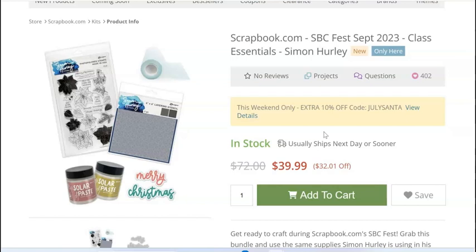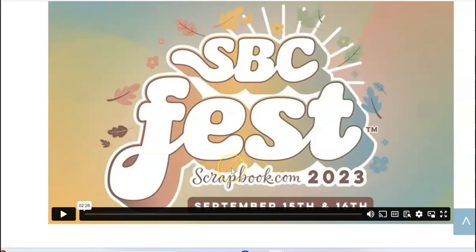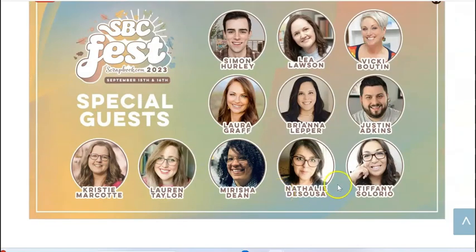Simon Hurley is doing a class at SBC Fest which is amazing. You get this stamp set — it's layering, which is really great. Solar paste, I just got mine in the mail. I love the font on that Merry Christmas. There's a stencil and the mint tape — if you haven't used mint tape it's post-it tape but a lot cheaper, and that looks like the four-inch roll so you can do some masking really easily. The instructor lineup includes Lauren Taylor, Christy Marcotte, Marisha Dean, and Simon Hurley — an awesome lineup of people.